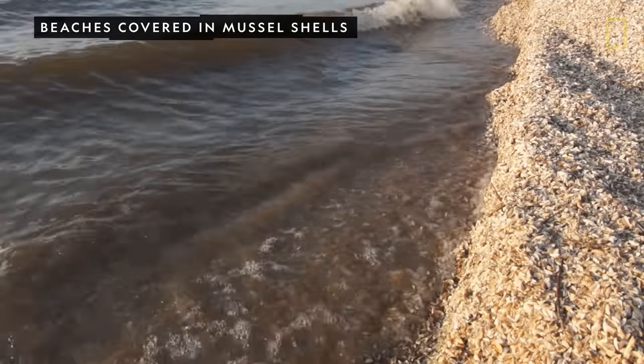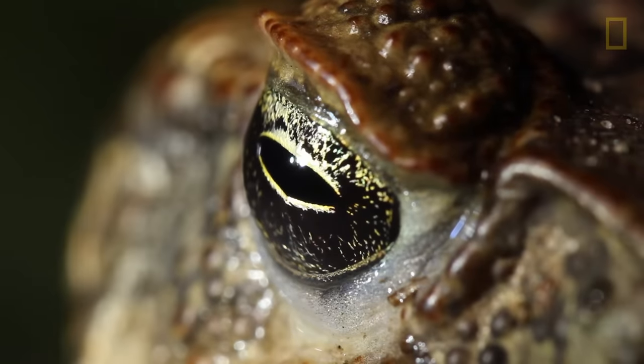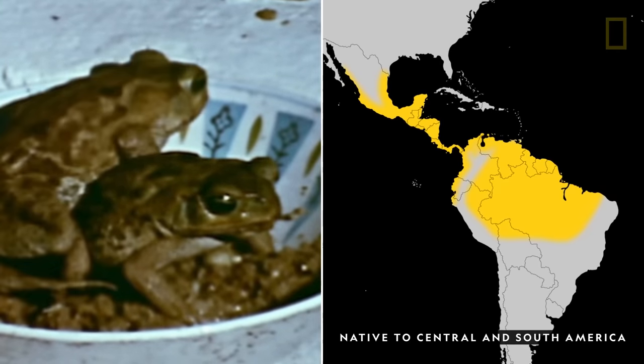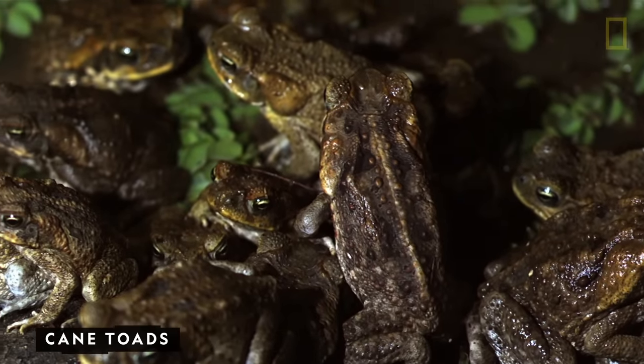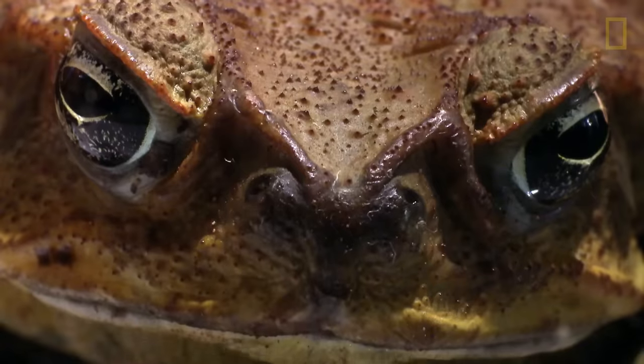Some invasive species, however, are introduced intentionally. In the early 20th century, cane toads were brought to Australia as a form of pest control. Today, these poisonous amphibians number in the millions and have caused a decline in native predators on the island.